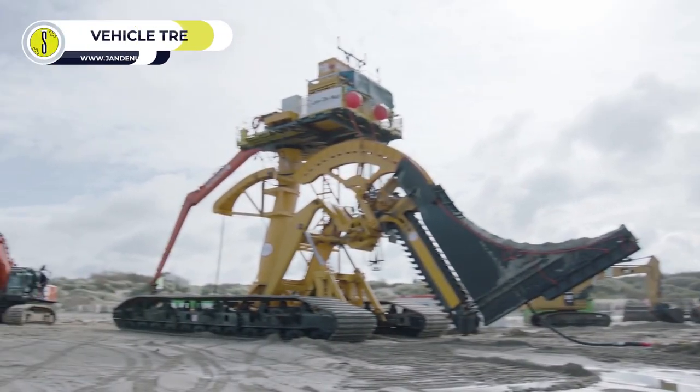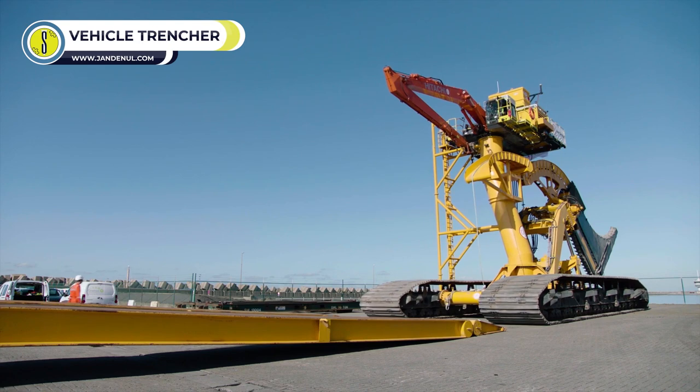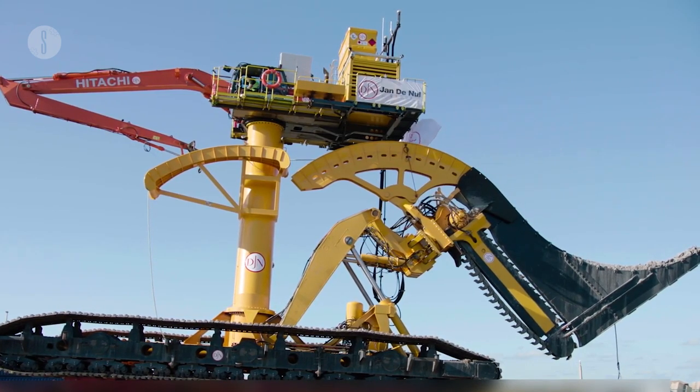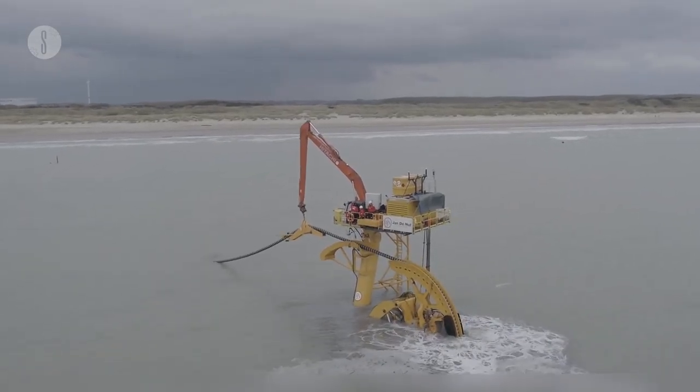Sunfish Plowing Vehicle Trencher. The Danoll family has manufactured incredible machines for six generations. The Sunfish Plowing Vehicle Trencher is a top-of-the-range machine designed for laying cables on the shoreline for offshore turbines.